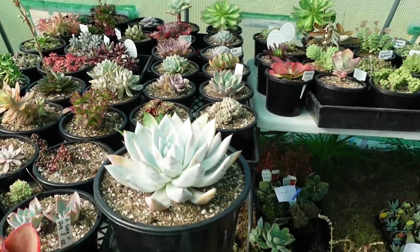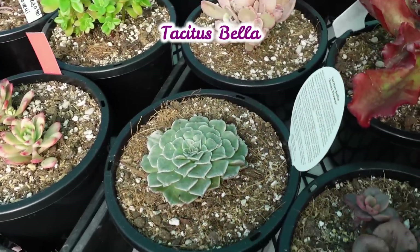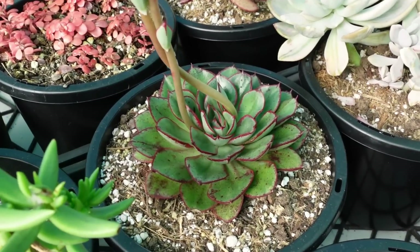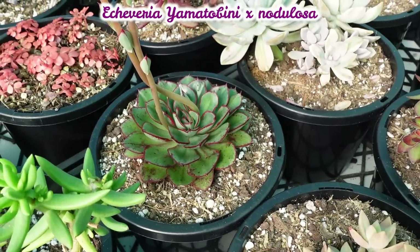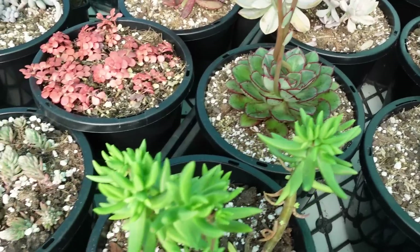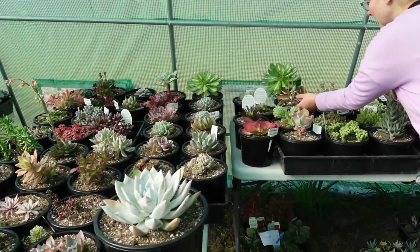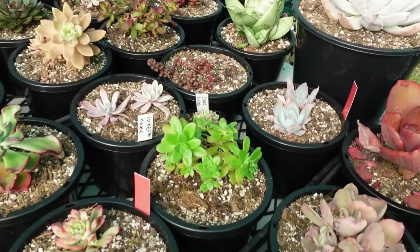Oh gorgeous — a beautiful Mexican Giant! Look at this beautiful Tacitus bella — I love my Tacitus. And this one has a longer name that she's still working on labeling. She's got all sorts of succulents of course, and look at that beautiful one there.